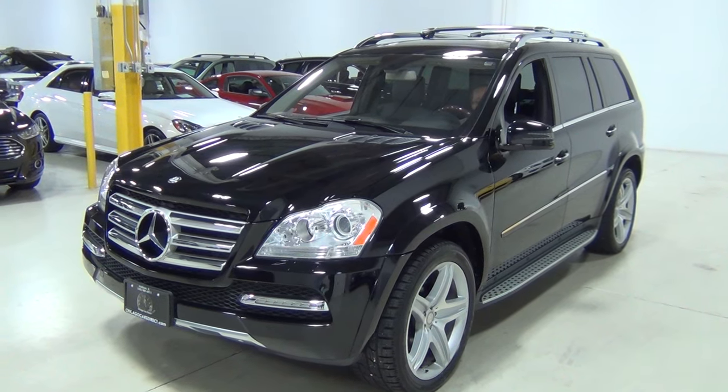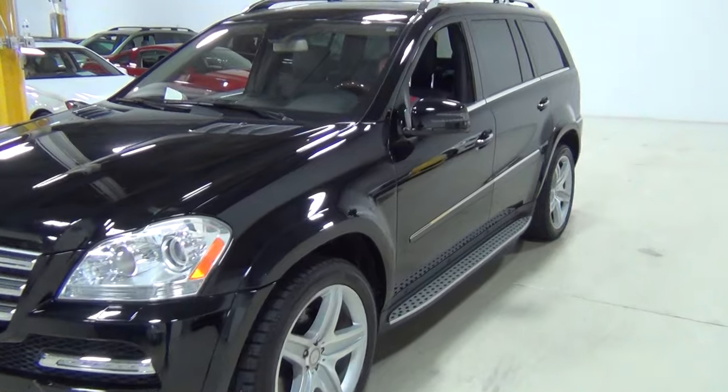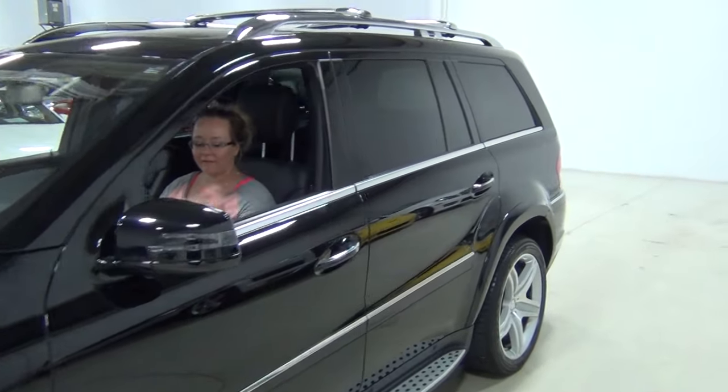So we're going to start with the driver's side. And there's Catherine — she's going to help with the video today. It's her second video.